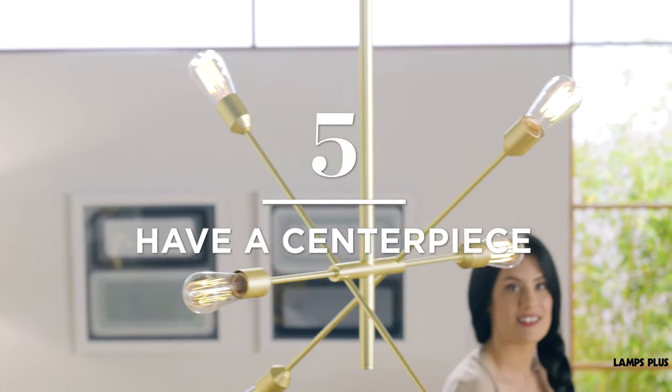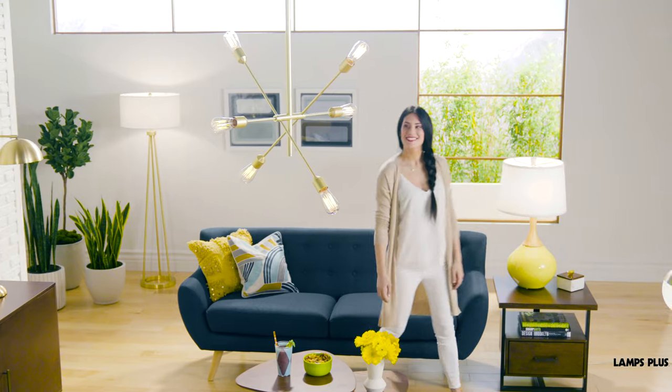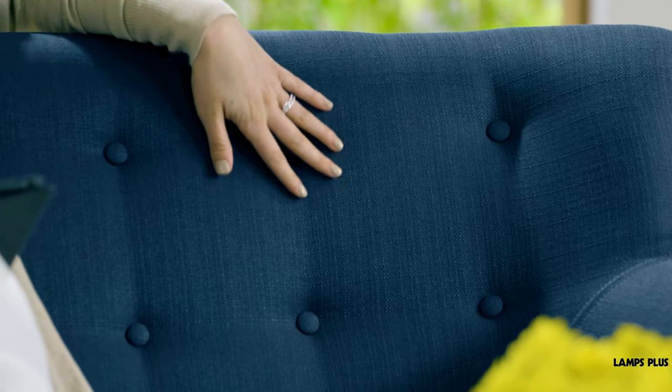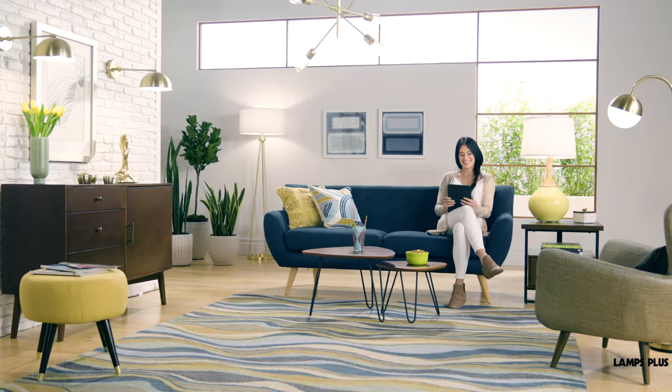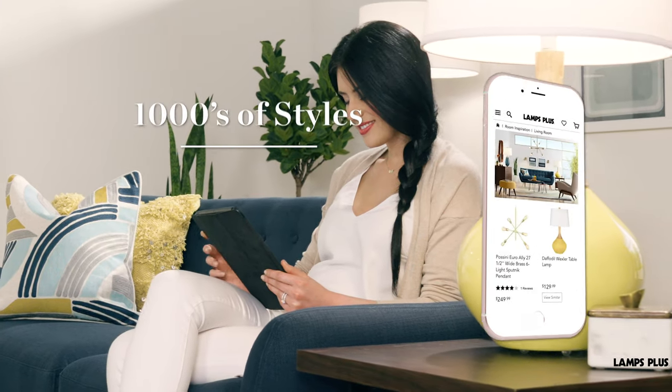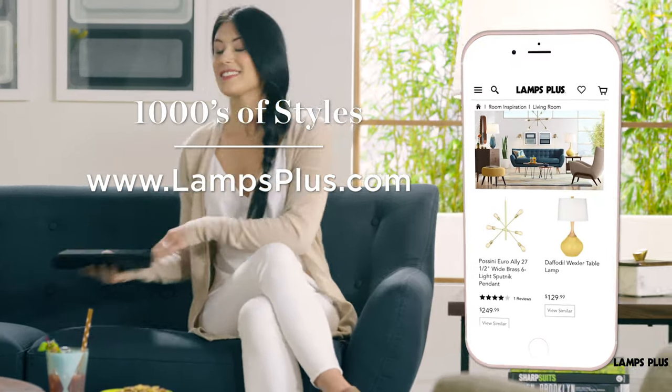Tip 5: Have a centerpiece. Build your room around a single, iconic piece. We love rooms with a stunning chandelier or comfortable, stylish sofa. It's easy to achieve mid-century modern in your home. To learn more and shop the look, visit Lamps Plus.